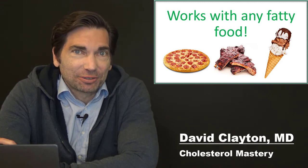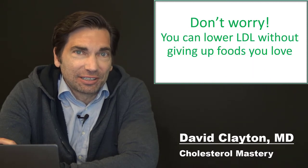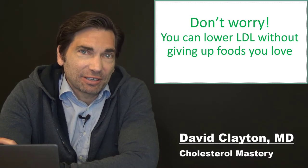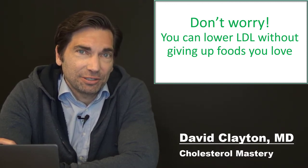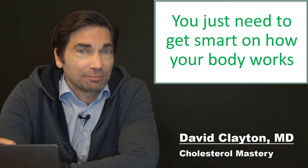When I got my cholesterol checked and it was really high, I knew I wanted to lower it but didn't want to give up a lot of the foods that I love. A lot of people face this — we want to take control of our cholesterol but we don't want to upend our entire life over it. We don't want to give up the pizza, the burgers, the ice cream, all the foods we know and love. This hack enables you not only to eat those foods, but to know you're actually using them to lower your cholesterol with each and every bite.